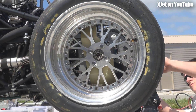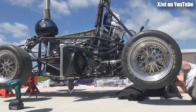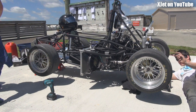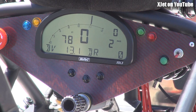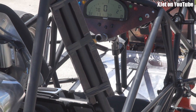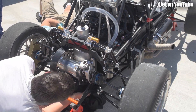Shall we change camber? We are running quite a bit of toe, really. It's right on that back bar — is that from before? I also noticed the tire was wearing a bit too much on the inside.